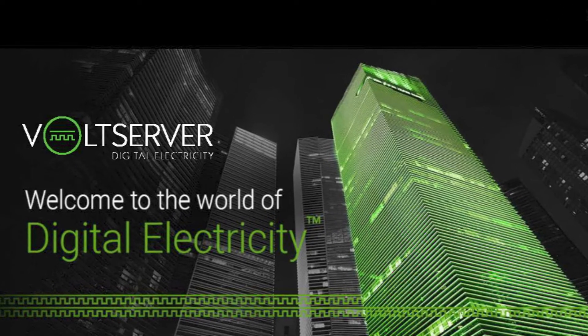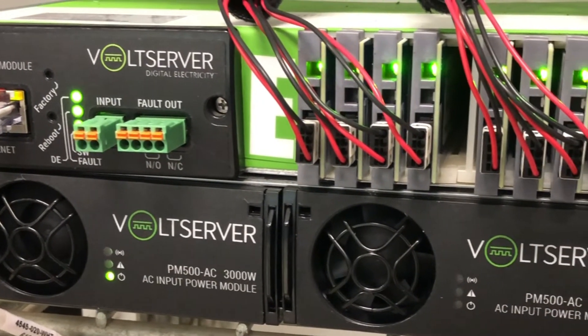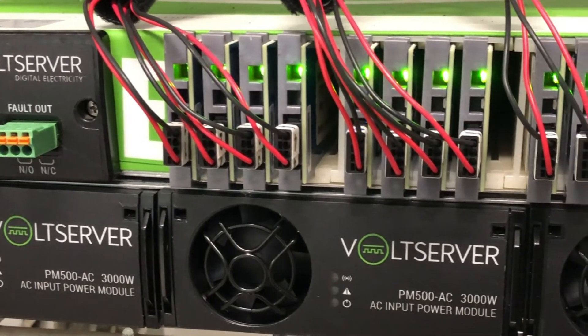Hi, I'm Jeff Corbett with D'Agostino Electronic Services. I'm a technical account manager here. I'm going to talk to you today about digital electricity. It was invented by a company called Volt Server, and it's a means of transferring energy over long distances using traditional network or low voltage cable.